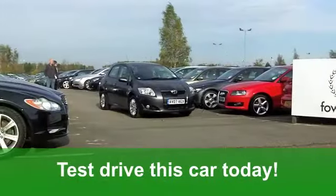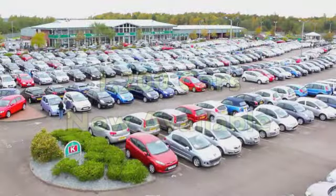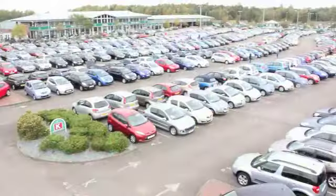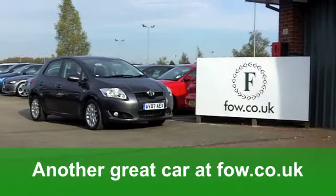Now these cars will do 0-60 in 10.4 seconds, but you'll still get a combined 40 miles per gallon. Six months road tax is just over £100. A great looking car waiting for you to enjoy, at Fords of Winsford.